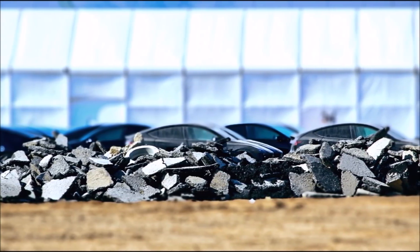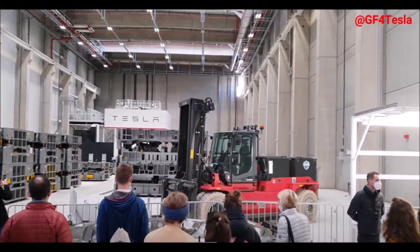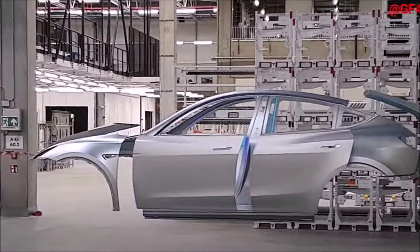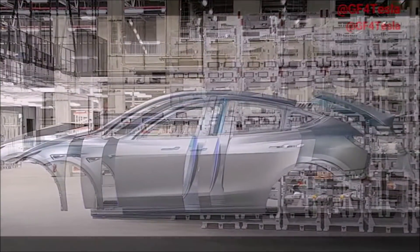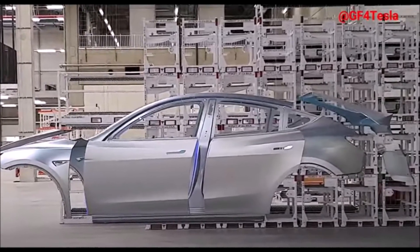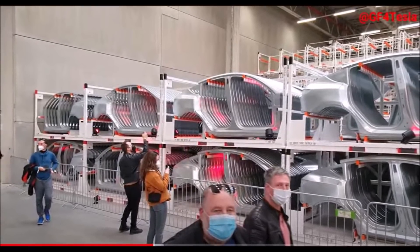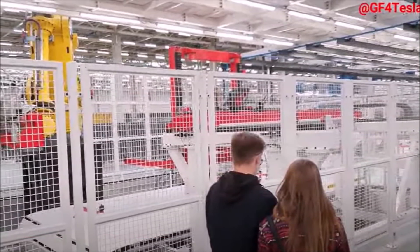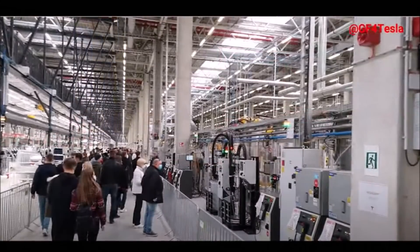Although Tesla was unable to keep the originally planned July 2021 start of production for Giga Berlin, the new factory was built in record time. After the announcement in November 2019, construction began in spring 2020. The Gigafactory combines several production units on its 300-hectare site with a total area of more than 227,000 square meters. I'll keep reporting on how the production ramp progresses in the first half of 2022, so please subscribe for daily Tesla breaking news.